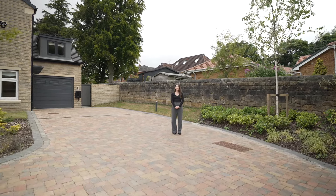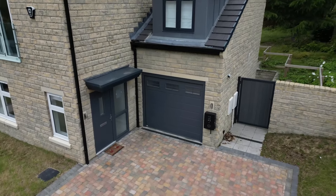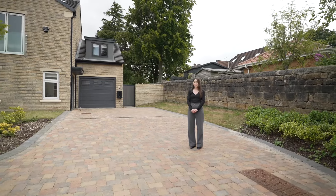Externally, this property benefits from a double driveway and a single garage with electric charging points. To arrange your viewing, call Monroe.